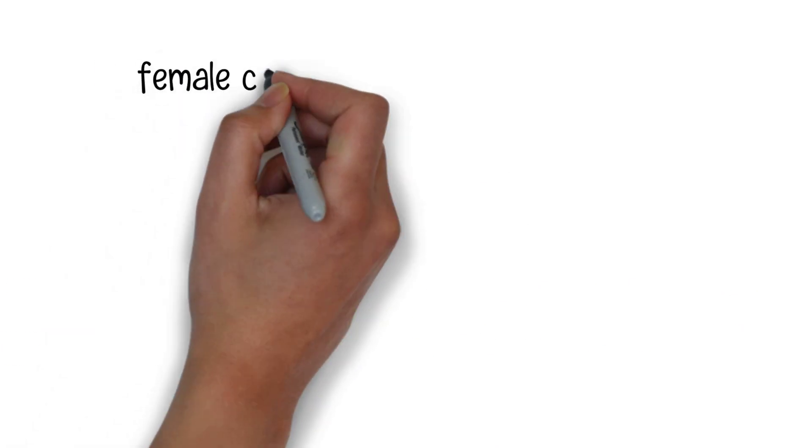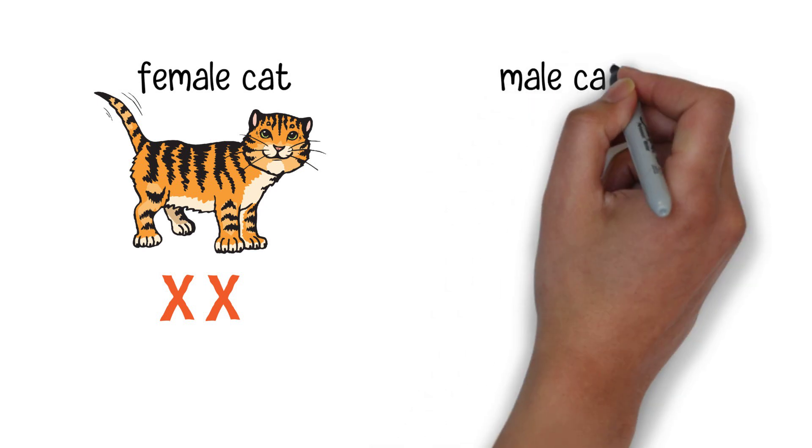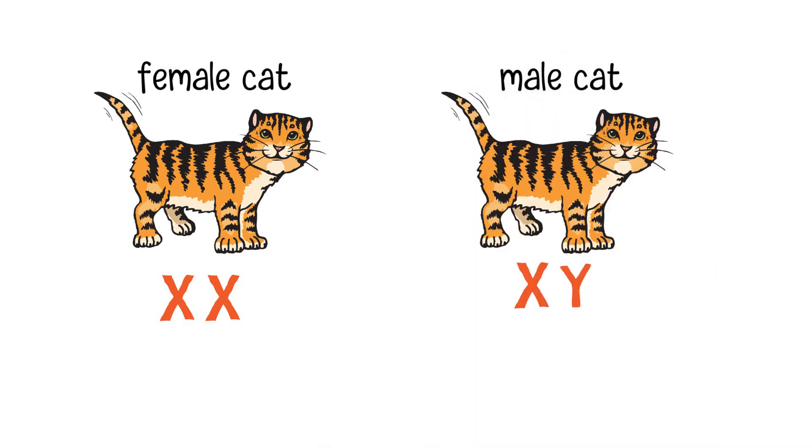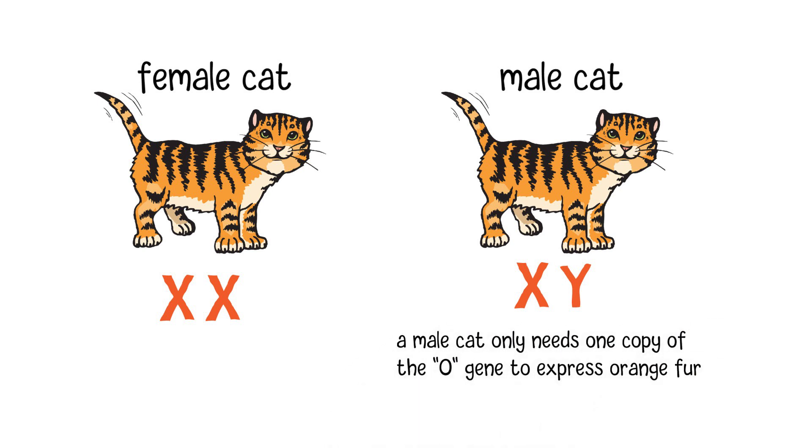In the world of genetics, females typically have two X chromosomes, XX, while males have one X and one Y chromosome, XY. Since the ginger gene is located on the X chromosome, this means that a male cat only needs one copy of the gene to express orange fur.